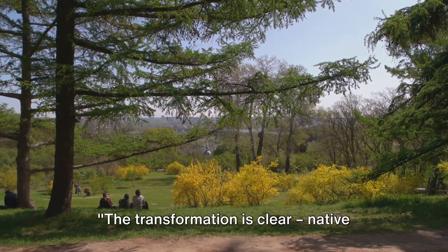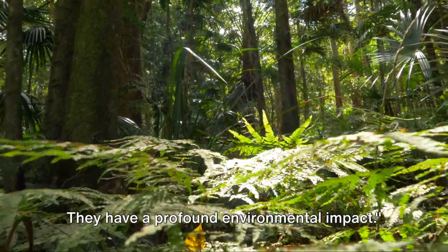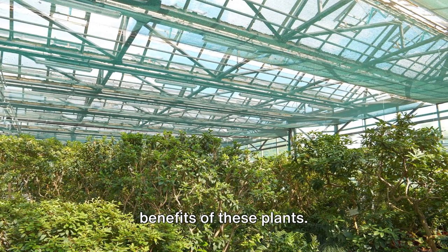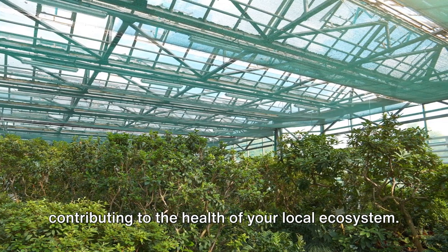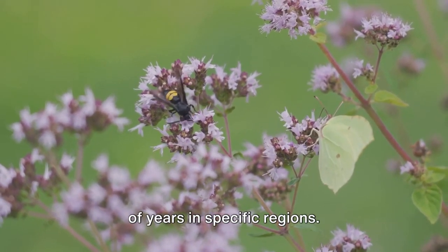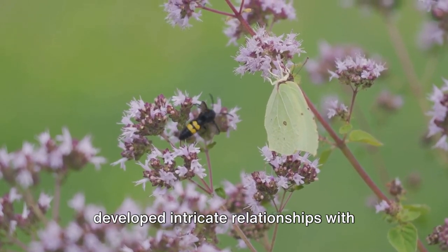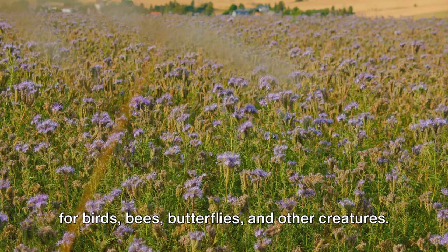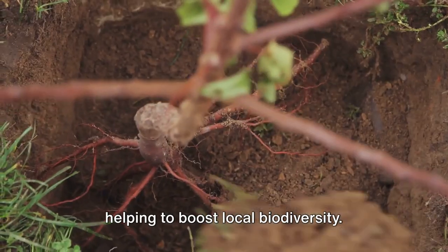The transformation is clear: native plants bring life to your garden. But native plants do more than just beautify your garden — they have a profound environmental impact. When you choose to fill your garden with native species, you're not only creating a stunning space for yourself, but also contributing to the health of your local ecosystem. Native plants have evolved over thousands of years in specific regions, perfectly adapted to local conditions, and they've developed intricate relationships with local wildlife, making them a vital food source for birds, bees, butterflies, and other creatures. When you plant native, you're setting up a buffet for these beneficial critters, helping to boost local biodiversity.